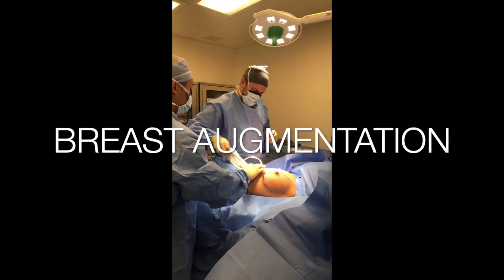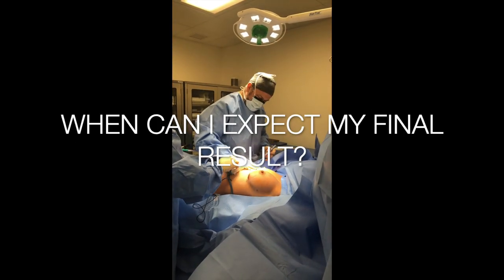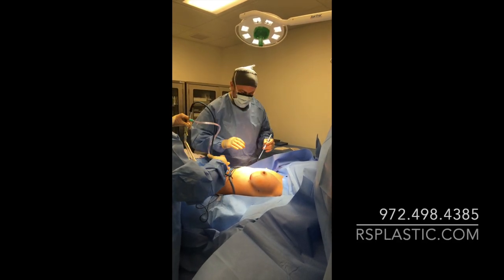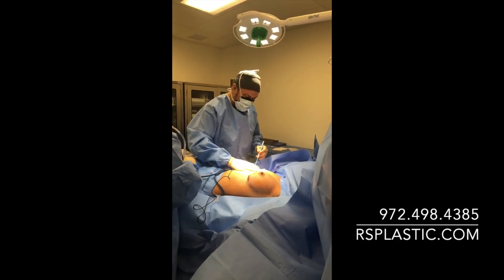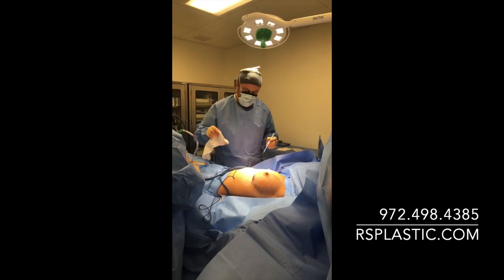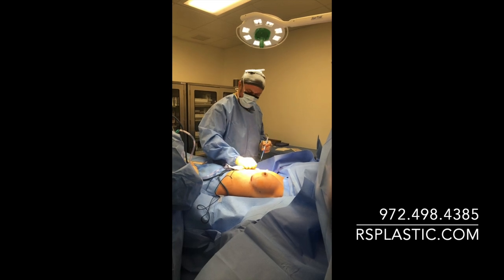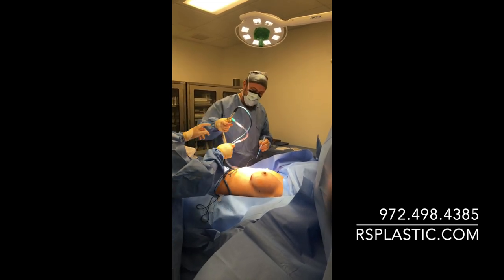How can you expect to see your final result from a breast augmentation? You'll see about 75% of your end result by the end of a month, which is pretty quick. And for most purposes, that's going to get you there. You're going to look good in a swimsuit by the end of a month, and you're going to be doing most of your usual activities by the end of a month.